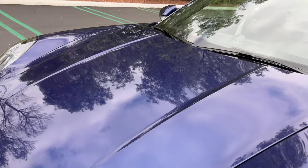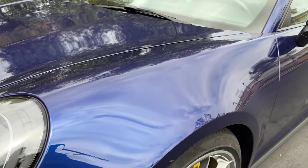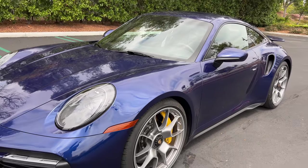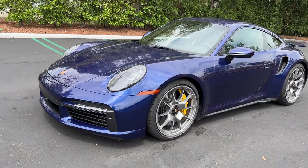This one's painted in Gentian Blue with a faint metallic flake. I like this color a lot, but — and this is weird to hear myself say out loud — I think I'd get this car in silver. Porsche silver is just so good.